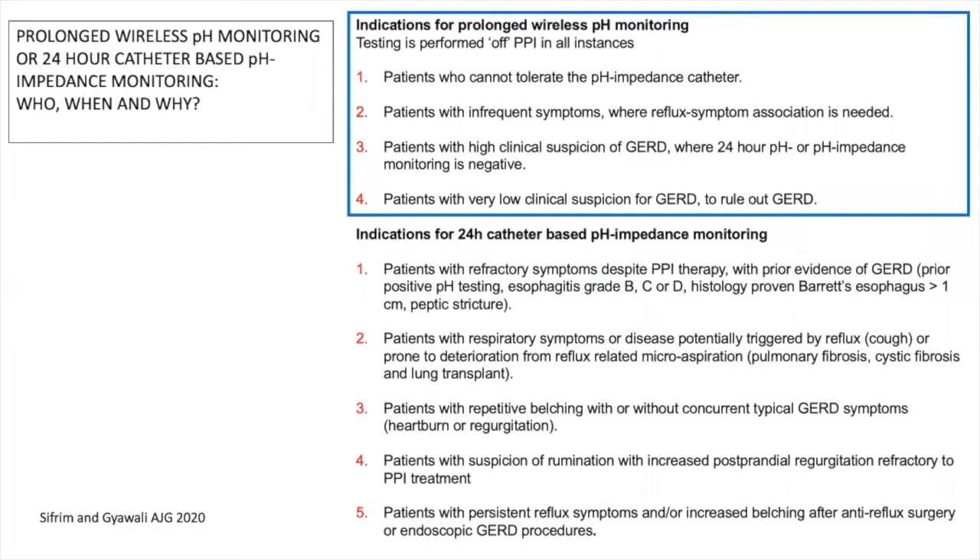The indications for catheter-based pH impedance monitoring are more complicated. They are used in patients with refractory symptoms despite PPI therapy who had previous evidence of reflux disease diagnosed by positive pH testing or endoscopic esophagitis grade B, C, or D, or histology-proven Barrett's esophagus or a peptic stricture.